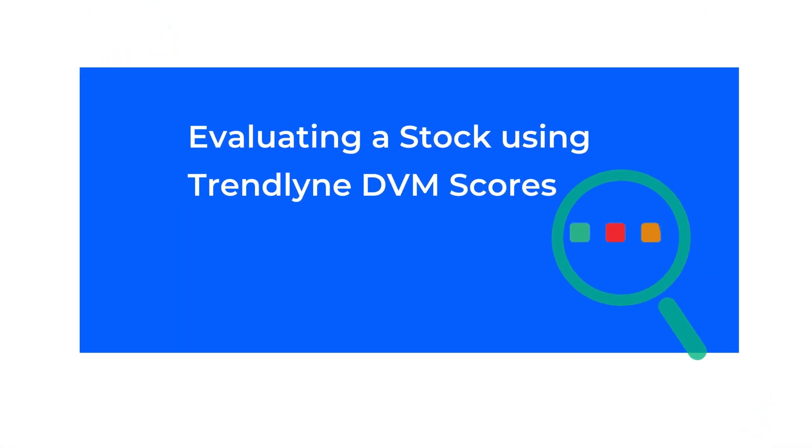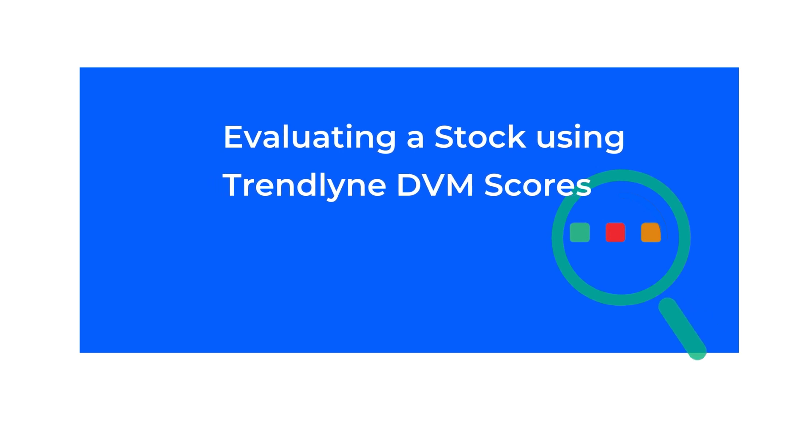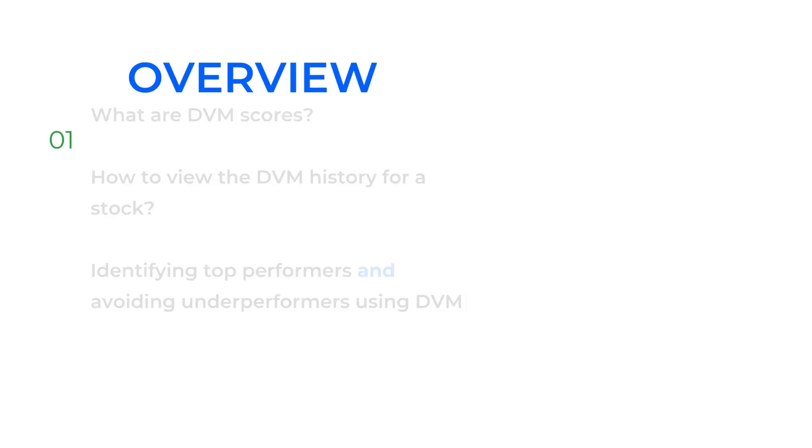Hi everyone, this is Melissa from Trendline. In this video, I'll take you through the Trendline DVM score and how you can use these to evaluate a stock.